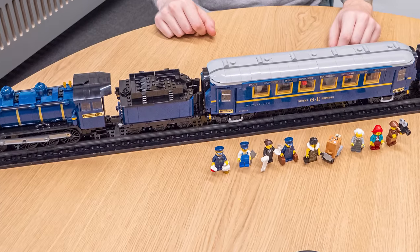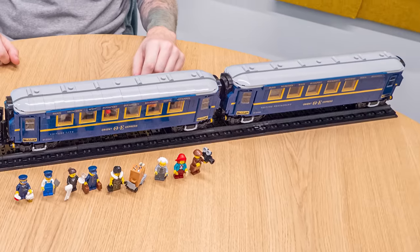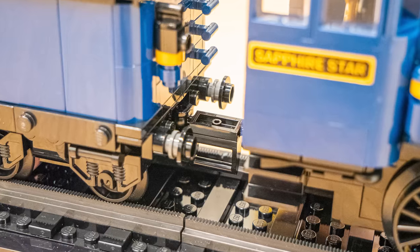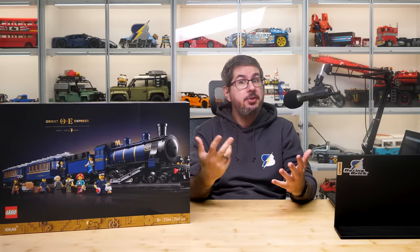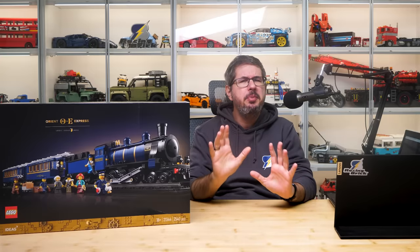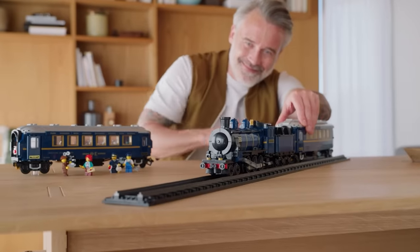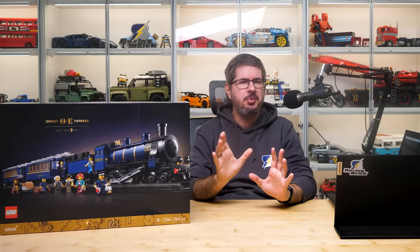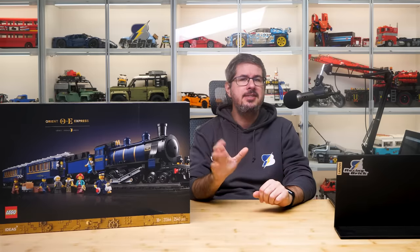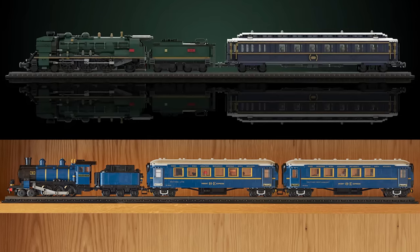A few months ago I had the opportunity to see the train in person at LEGO Fan Media Days and talk to the Ideas design team about it. The photos you will see here are from that interview, but I will also be using photos and videos from the official press pack. I haven't built the set myself yet — the full building review will come soon. I will now share all the interesting details I learned from the design team, and also talk about something that often happens with Ideas sets, but this time literally exploded the LEGO train forums in recent weeks and caused endless debates: the obvious differences between the original submission and the final result.